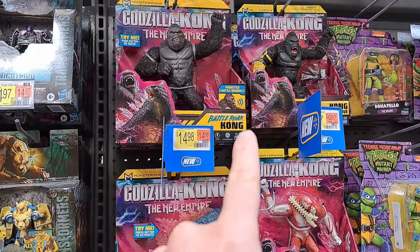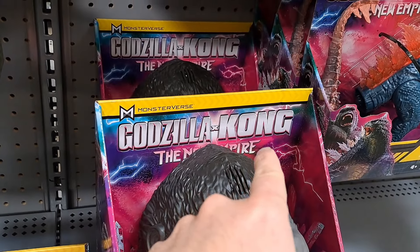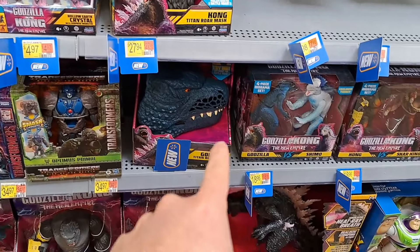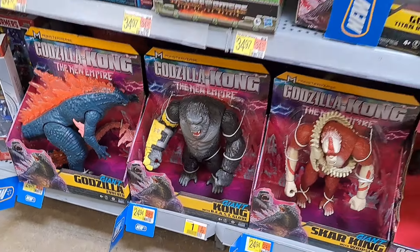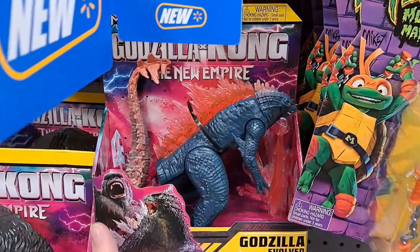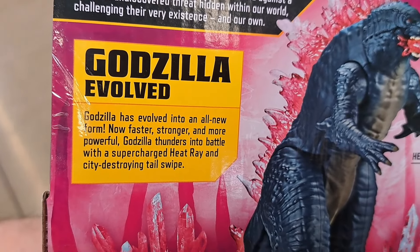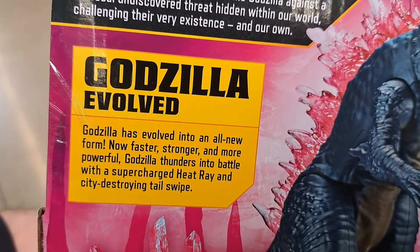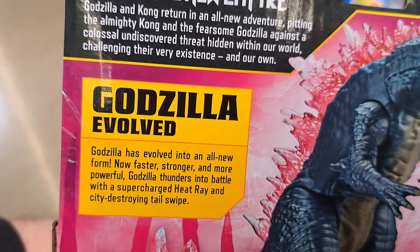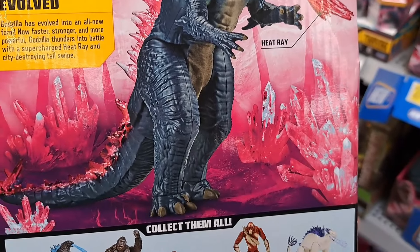We hit the jackpot at Walmart — look at all these toys for the new Godzilla X Kong: The New Empire. Just gonna show a little overview and then go into every single toy. Let's start with Godzilla Evolved — super cool, got the heat ray right there. Godzilla has evolved into an all new form, now faster, stronger and more powerful, thundering into battle with a supercharged heat ray and city-destroying tail swipe. Fully articulated and poseable.